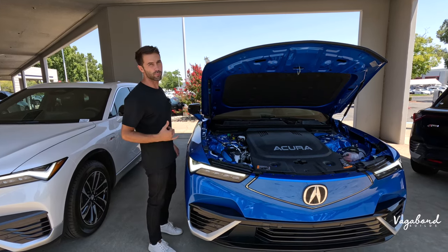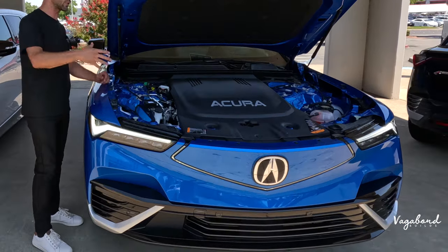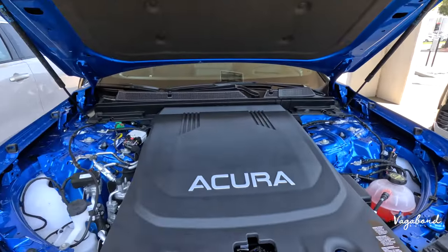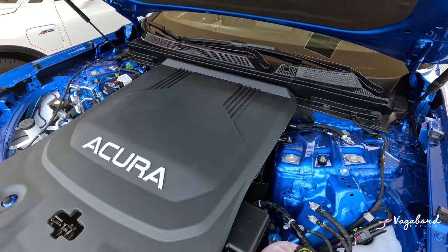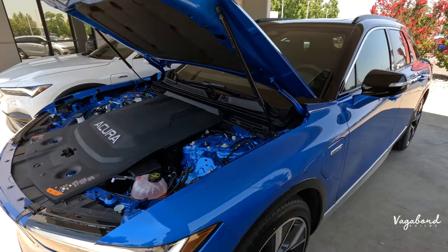Full charge on both takes about 11 hours at 240 volts. If you'd like to come in and check out what this battery bay looks like, the numbers on this exact Type S with regards to MPGe are 83 city, 74 highway, and 78 combined.